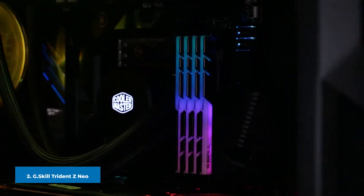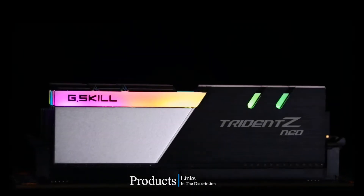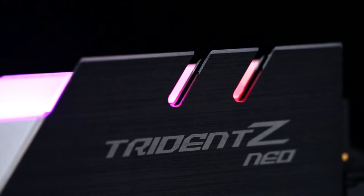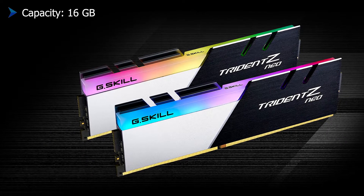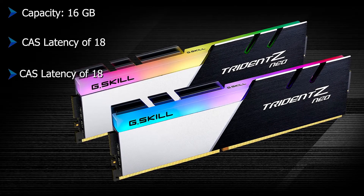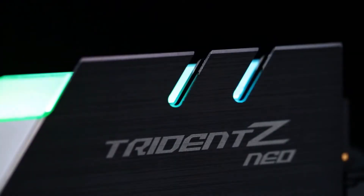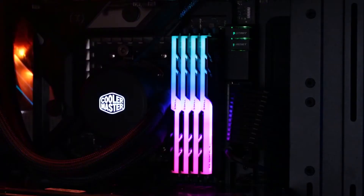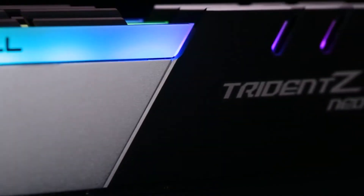Moving on to number two: the G.Skill Trident Z Neo. This RAM is a great choice especially for Ryzen builds. Coming with a dual-tone design, there is a lot to talk about in terms of aesthetics — in my opinion this RAM kit is eye candy, thanks mostly to its tri-fin design. The edges of the modules have a sports-car-like theme with stripes that look absolutely stunning. For RGB lighting, the RAM has eight different zones you can customize using the Trident software, which I found easy to use and quite responsive.